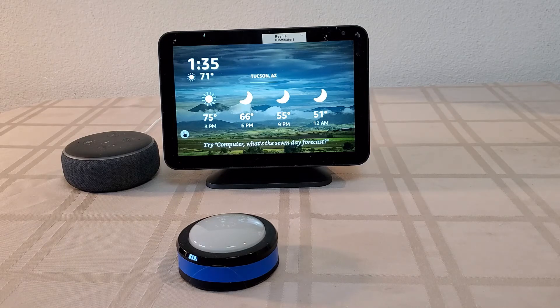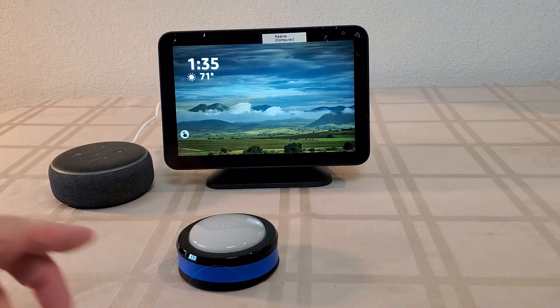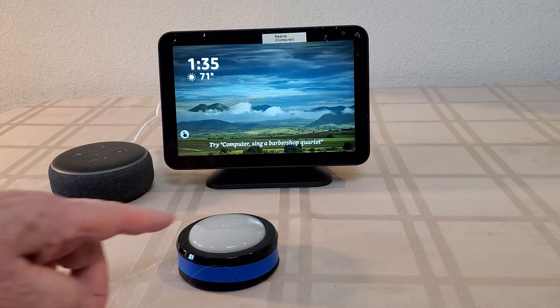The routine can trigger the join through custom automations, but the thing it can't do is handle the confirmation phase — where Alexa asks 'do you really want to join?' and you have to say yes. It can't do that automatically. So I have an old Echo Dot here that runs a second routine which speaks the 'yes.' Let's give it a shot and see what happens.